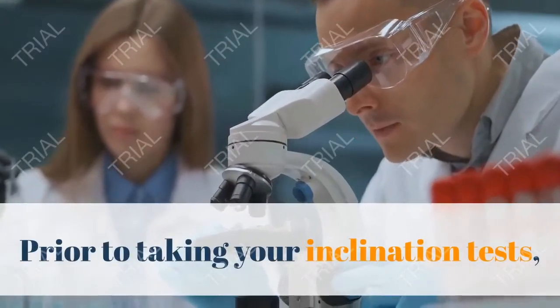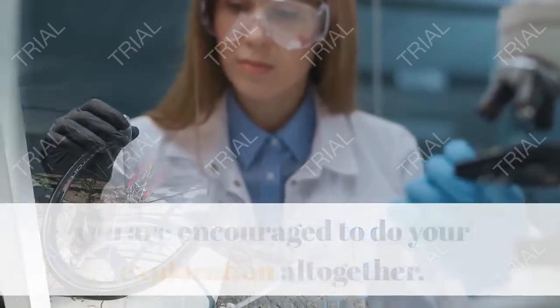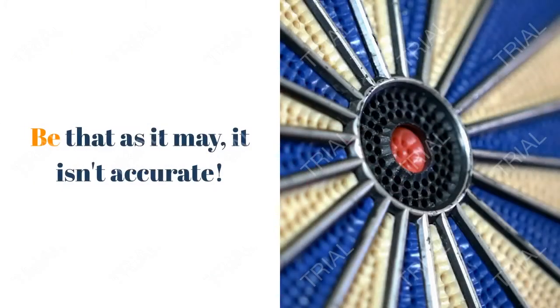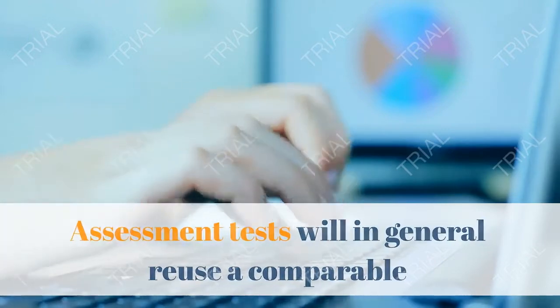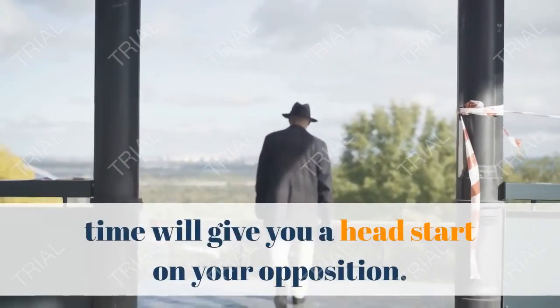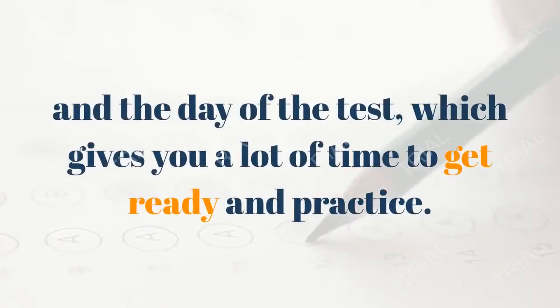Tip 3: Do your research well. Prior to taking your aptitude tests, you are encouraged to do your research thoroughly. Many people believe it's impossible to improve by preparing for these tests, but that isn't accurate. Assessment tests tend to reuse a similar format for the types of questions they use. Researching various types of questions in advance will give you a head start. There is generally about 7 days between receiving the test notice and the day of the test, which gives you plenty of time to prepare and practice.